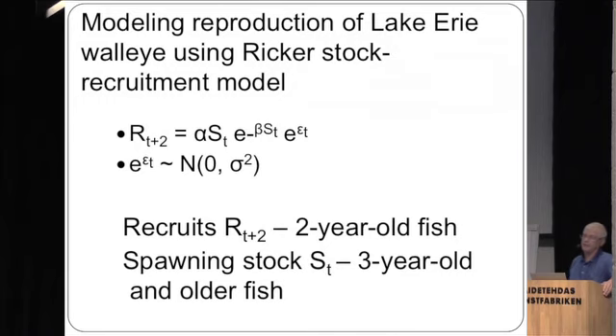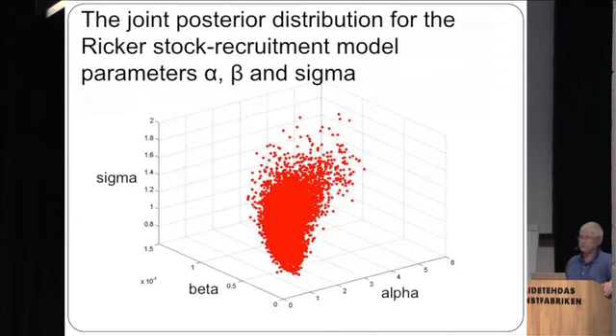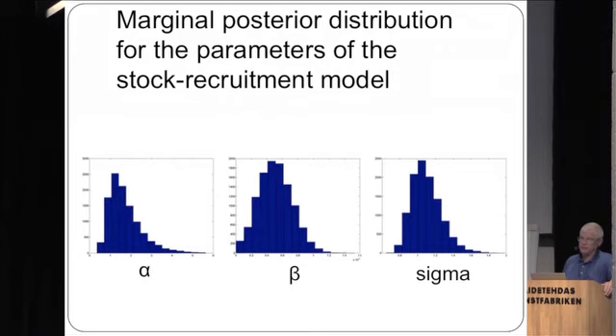We estimate parameters alpha, beta, and sigma for the Ricker stock-recruitment function. Recruits are defined as two-year-olds two years later, and spawning stock as everything three years and older. We calculate the likelihood function using uniform broad priors for alpha, beta, and sigma. The joint posterior distribution for the three model parameters shows a fairly good relationship, and the marginal posterior distributions are significantly updated from those uniform priors.